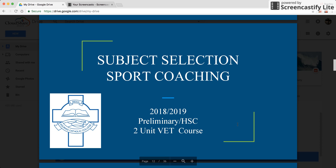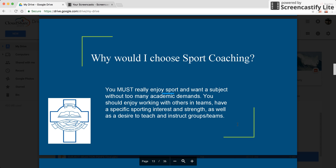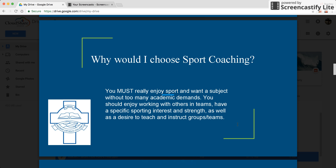The next subject we're looking at is Sports Coaching. It's a preliminary and HSC two unit VET course. You must really enjoy sport to want to do this subject. You should also enjoy working with others in teams and have a specific interest or desire to teach and instruct.